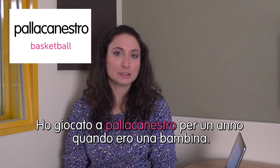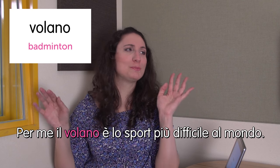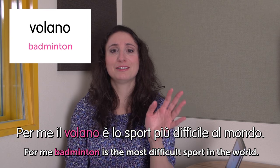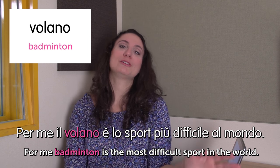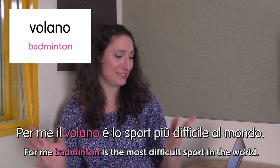Ciao, welcome to Italian Weekly Words. This is Ilaria and today's theme is sports. First sport: pallacanestro — basketball. Ho giocato a pallacanestro per un anno quando ero bambina. When I was a child I played basketball for one year. Next sport: volano — badminton. You can also just say badminton and people will understand. Per me il volano è lo sport più difficile al mondo. For me, badminton is the most difficult sport in the world — I really can't catch the shuttlecock.